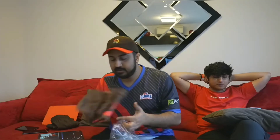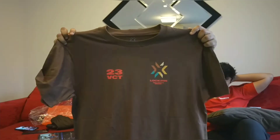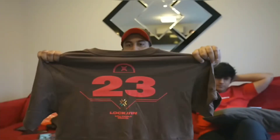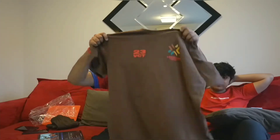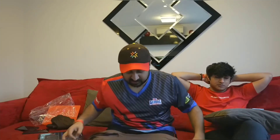Item number 3: VCT T-shirt. VCT 23 T-shirt in brown. XXXL. No, this is the one — the one you tried and you thought it was very big.